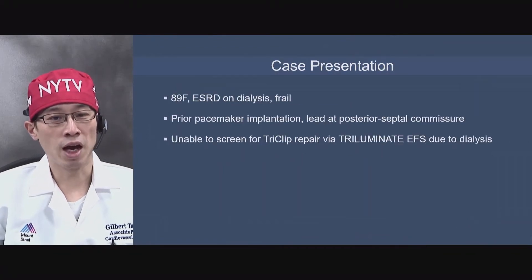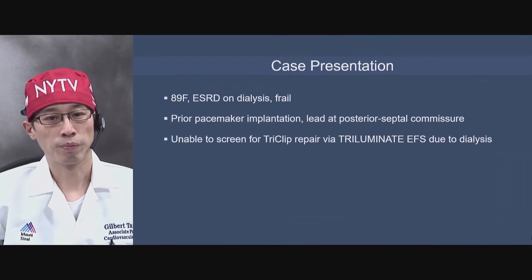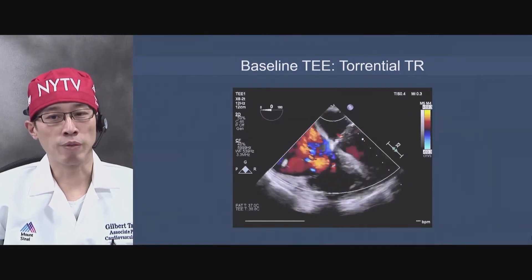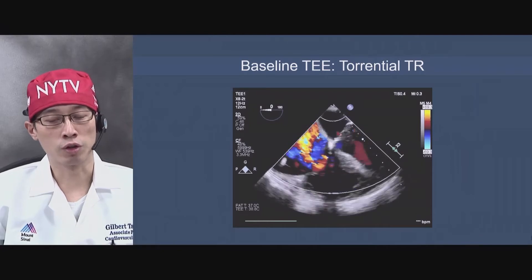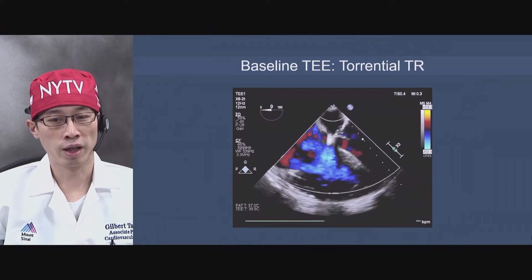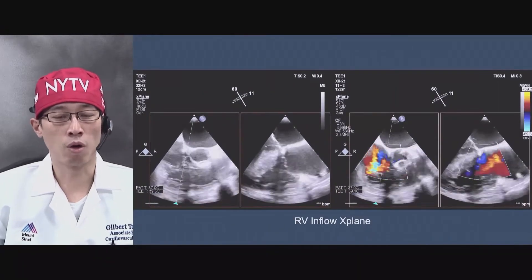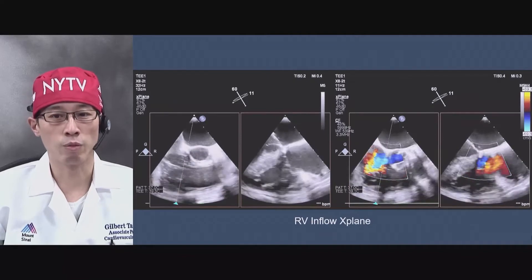Here's an example patient — an 89-year-old female on dialysis, very frail, with a prior pacemaker implantation, presenting with septic commissure involvement. She was initially screened for a feasibility study, but was declined because she was on dialysis. Despite her age and dialysis status, she is actually quite functional — still drives on her own and lives independently. We felt it might be worthwhile to attempt transcatheter tricuspid repair depending on imaging quality.